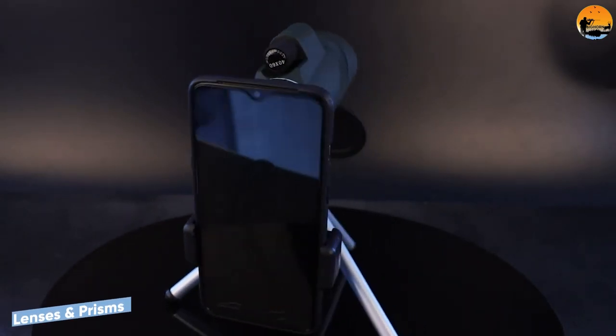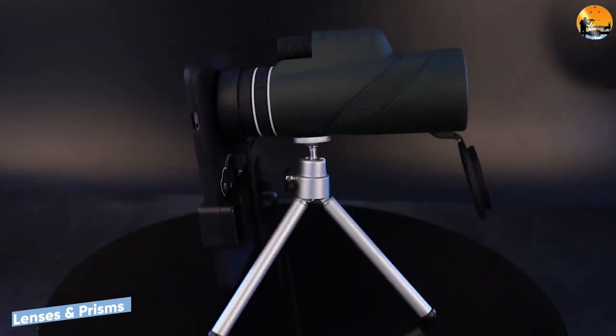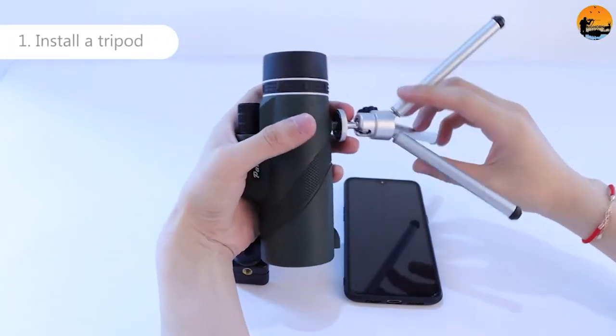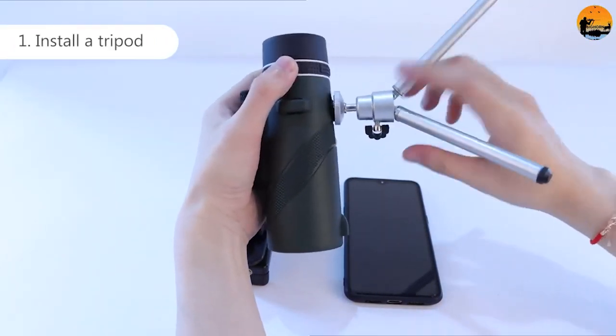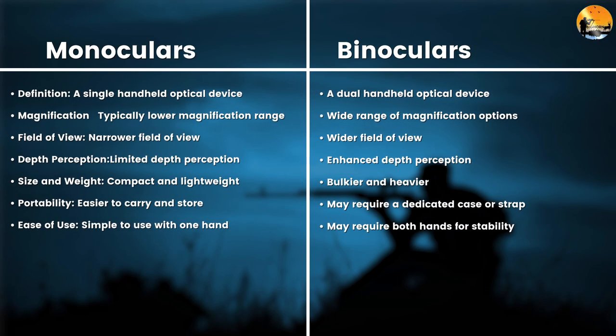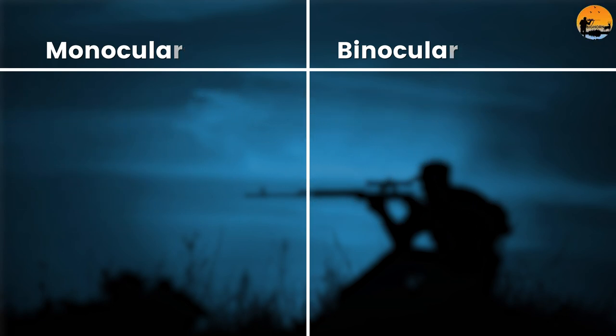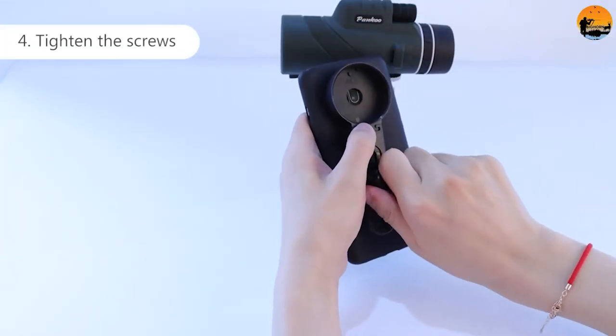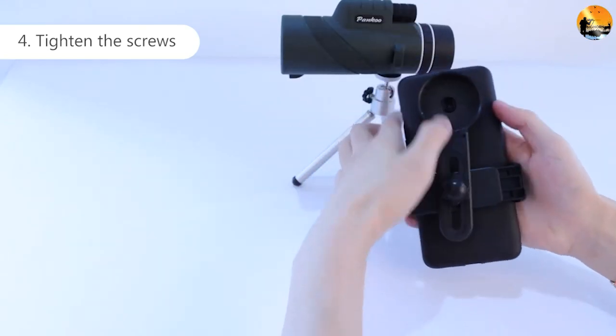Binoculars work off three systems: Poro, Galilean, or Roof Prisms. Galilean monoculars were actually developed first, and the Poro and Roof Prism styles evolved into modern binoculars. However, the monocular has a slight advantage here because there's only one set of prism and lens instead of two. That's because this is the most expensive part of the entire optic, and with binoculars, you have to pay for both.